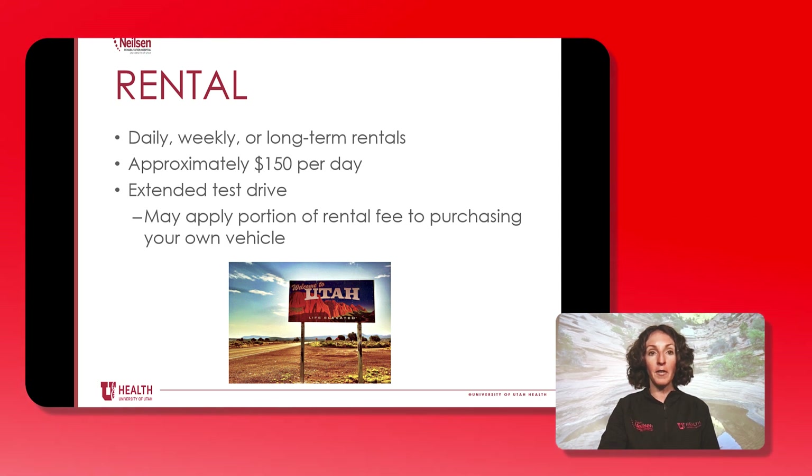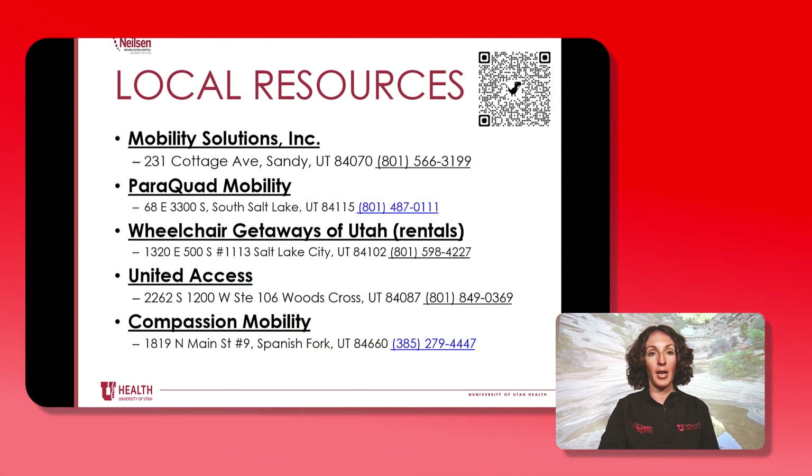It can be helpful to rent a vehicle before you purchase it — in other words, try it before you buy it. In some instances, some companies may apply a portion of the rental fee to purchasing the vehicle, and the cost to rent a vehicle per day is approximately $150, but there may be discounts for longer term rentals. The Craig H. Nielsen Rehab Hospital and the University of Utah does not endorse or recommend any specific companies, but here are examples of local resources in Utah where you can purchase a vehicle. We highly encourage you to do your own research to find a vehicle that will meet your needs.